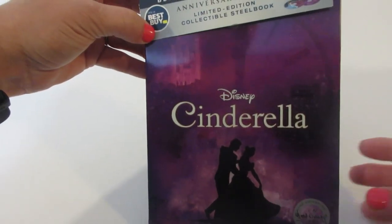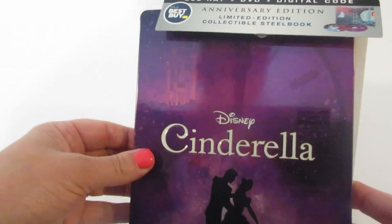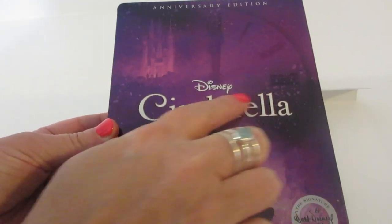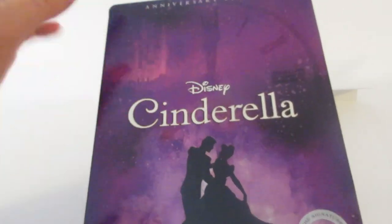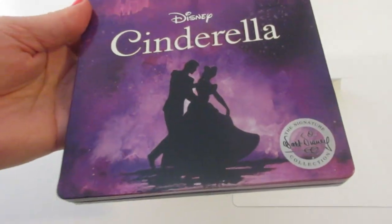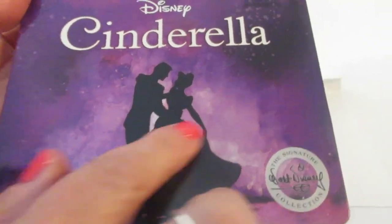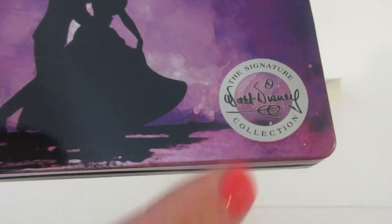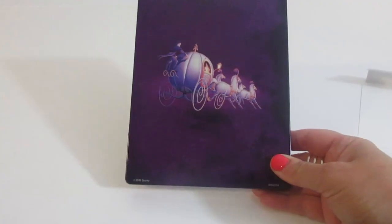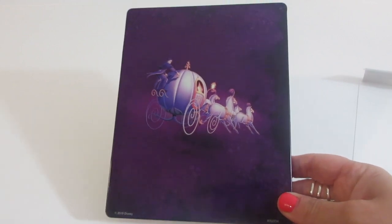Next we have the stillbook from Best Buy. It is Blu-ray, DVD, and digital code. Limited edition collectible stillbook. Taking it off, it does have debossing on the name Cinderella — the title. It does say Anniversary Edition on the top. It's just this really pretty purple-pink color, with that Signature Collection and Walt Disney's signature there on the bottom.